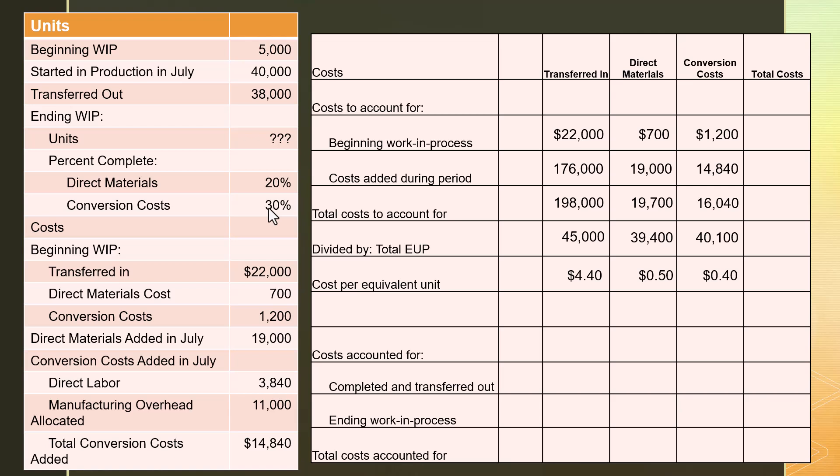Now let's look at our total costs. Beginning WIP had $22,000 in transferred-in costs, plus $700 in materials, plus $1,200 in conversion costs — that's $23,900 total in beginning WIP. During the period, the peanut preparation department sent us $176,000, and the jarring department added $19,000 in materials and $14,840 in conversion, totaling $209,840 added during the period. Adding those together, all units in the jarring department had $233,740 worth of costs — a math check confirms this equals the sum of the rows above.